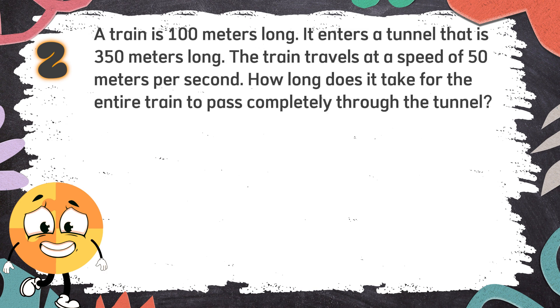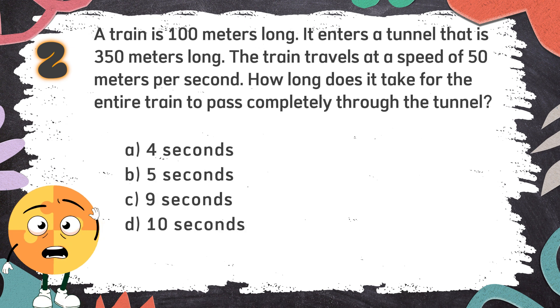Number 2: A train is 100 meters long. It enters a tunnel that is 350 meters long. The train travels at a speed of 50 meters per second. How long does it take for the entire train to pass completely through the tunnel? The choices are: A. 4 seconds, B. 5 seconds, C. 9 seconds, D. 10 seconds.